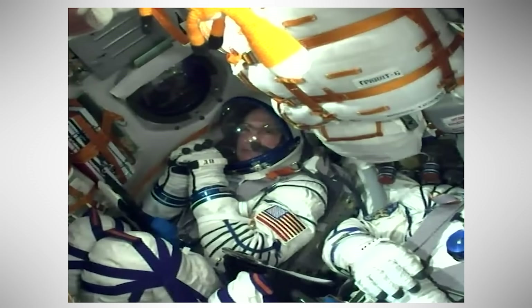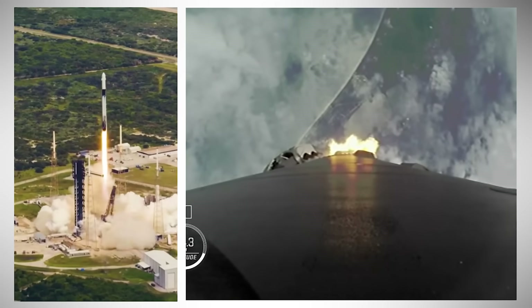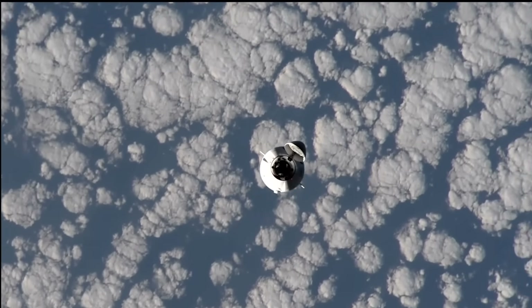And we have liftoff of Pettit, Oefelein, and Wagner, now on their way. NASA's SpaceX Crew 9 launched on Crew Dragon.